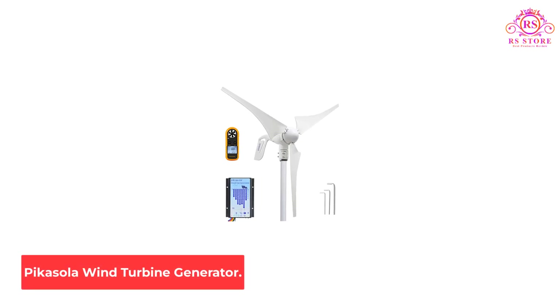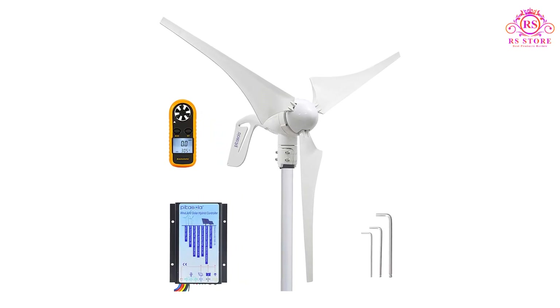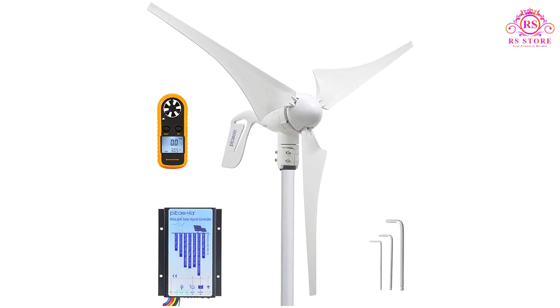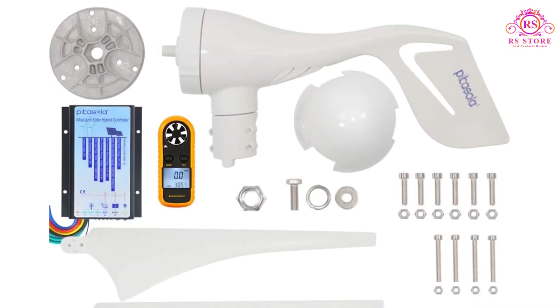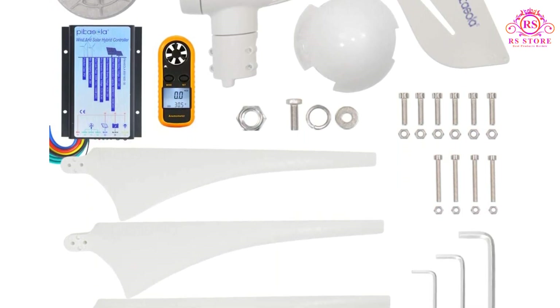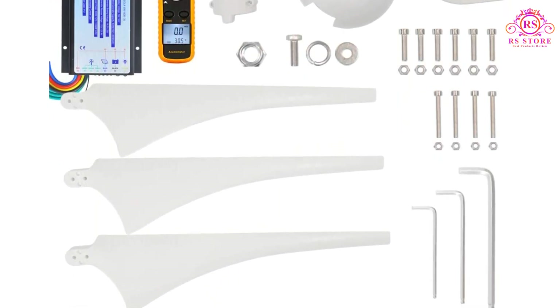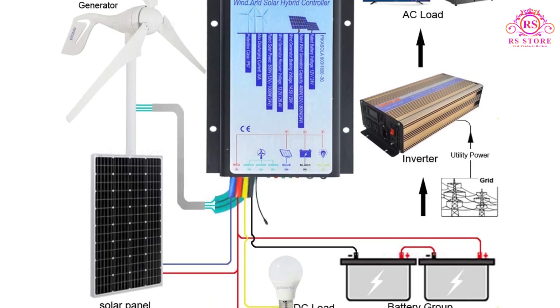Number 1: PICASOLA Wind Turbine Generator. This mid-price range wind turbine from PICASOLA comes with nylon carbon fiber blades and a solar and wind charge controller, which helps users control the battery charge for a longer potential lifespan. It also has an integrated voltage regulator, so the turbine will automatically shut down when the battery is fully charged.